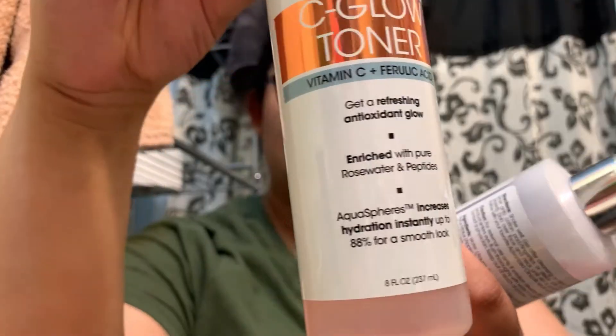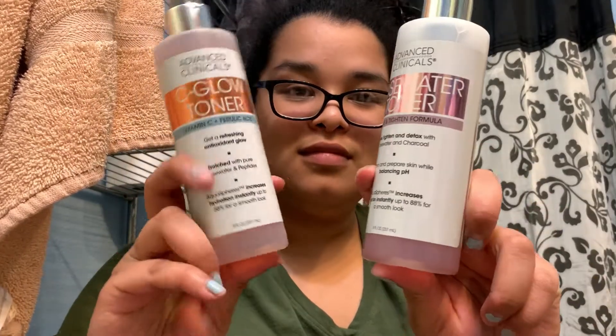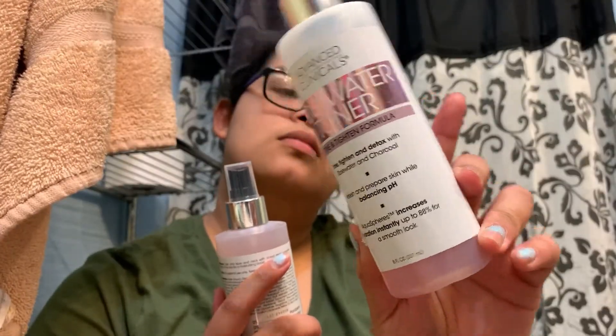Here's a toner I thought I could use in the mornings with my vitamin C cream. I can use this in the morning and my rose water toner in the evening.